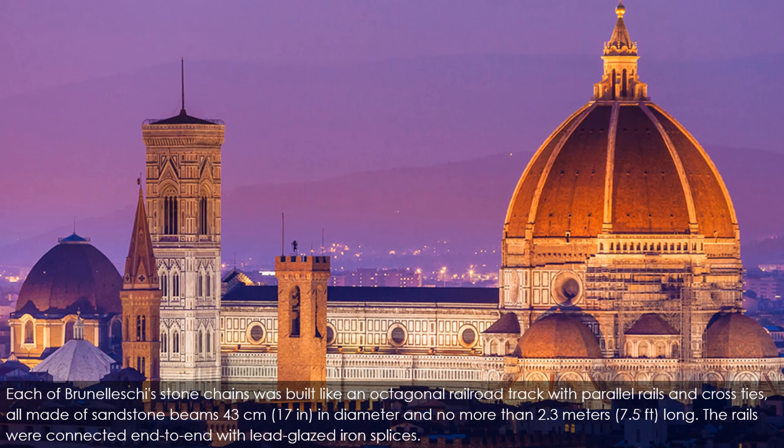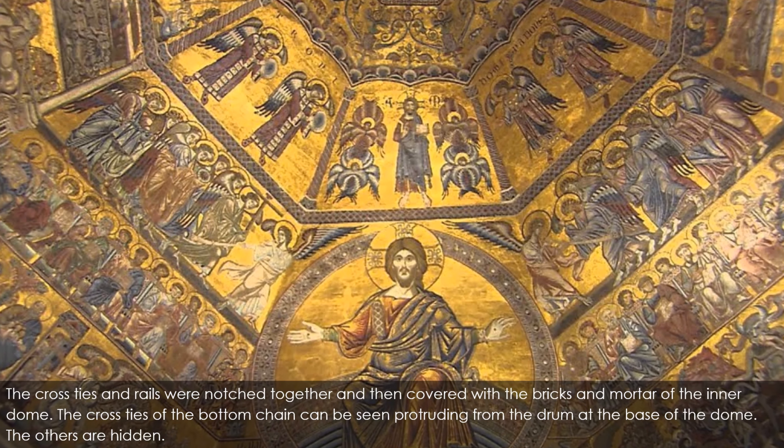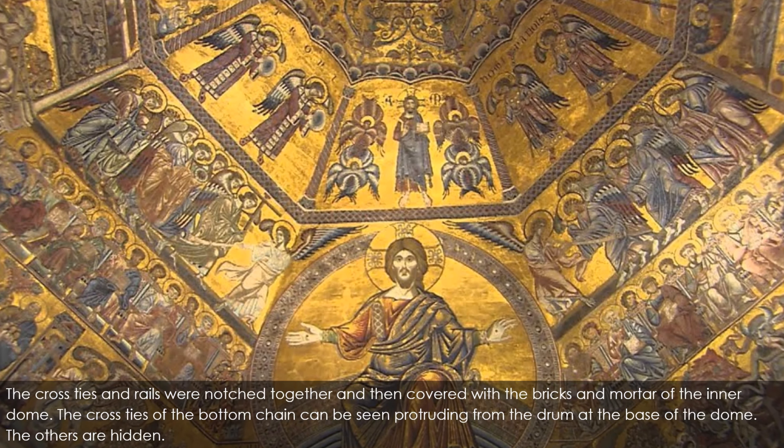The cross ties and rails were notched together and then covered with the bricks and mortar of the inner dome. The cross ties of the bottom chain can be seen protruding from the drum at the base of the dome. Each stone chain was supposed to be reinforced with a standard iron chain made of interlocking links, but a magnetic survey conducted in the 1970s failed to detect any evidence of iron chains, which, if they exist, are deeply embedded in the thick masonry walls. Brunelleschi also included vertical ribs set on the corners of the octagon, curving towards the center. The ribs, 4 meters (13 ft) deep, are supported by 16 concealed ribs radiating from the center.